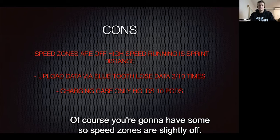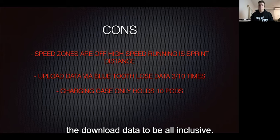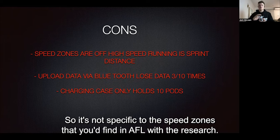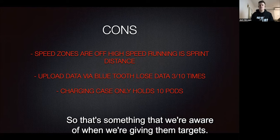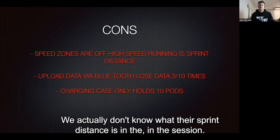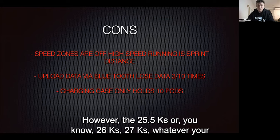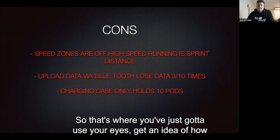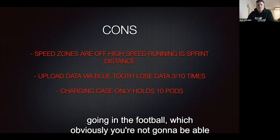Moving to the cons — speed zones are slightly off. I imagine this is because the live and download data is built to be all-inclusive across age, gender, and different sports, so it's not specific to the speed zones you'd find in AFL research. When it says sprint distance, that's more likely high-speed running. So there's no way of quantifying true sprint distance. We can quantify high-speed running up to 19.8 km/h, but there's no sprint zone at 25.5, 26, or 27 km/h for the PlayerTech unit. You've got to use your eyes, monitor strides in warm-up, conditioning times, and effort levels in the football.